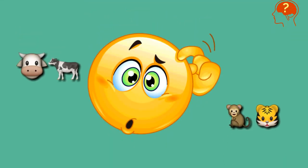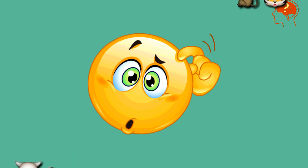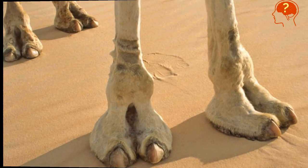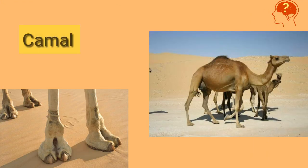Let's test yourself — identify these animals from their feet, and how many answers you get correct, write in the comment section of the video. Your time starts now. Did you get it? It's camel.